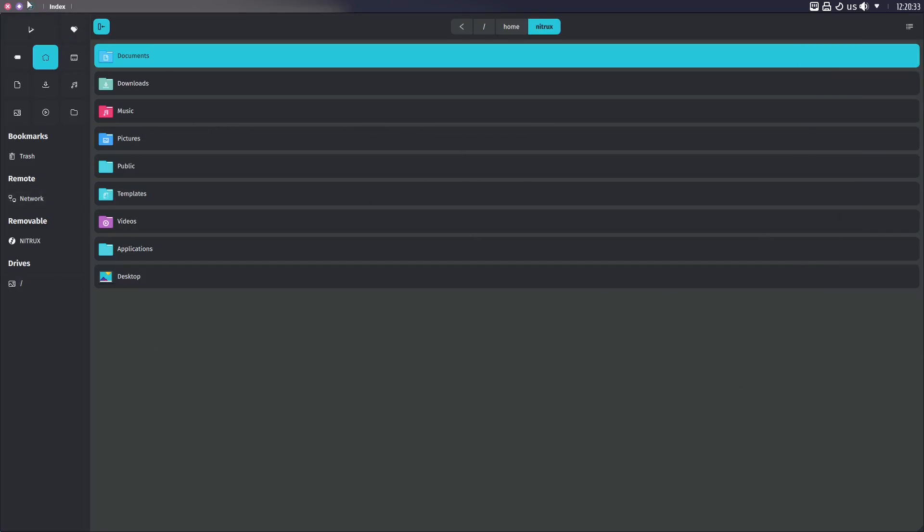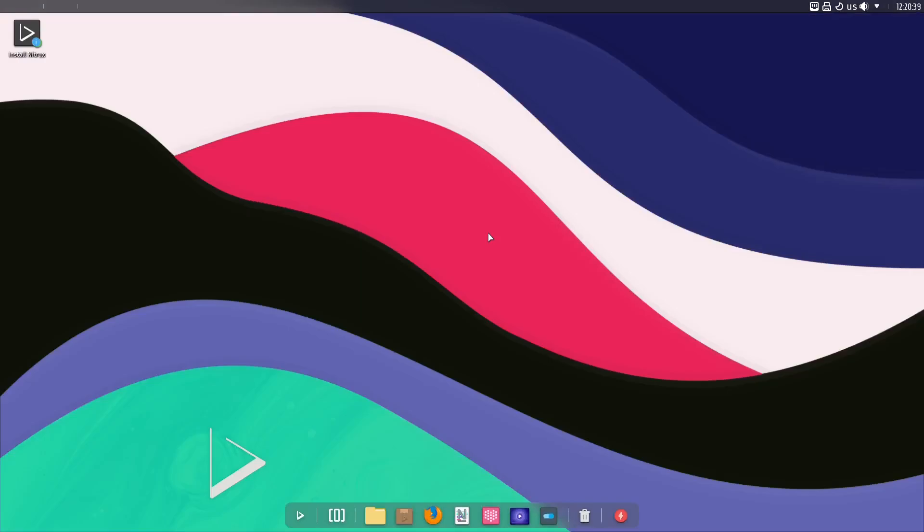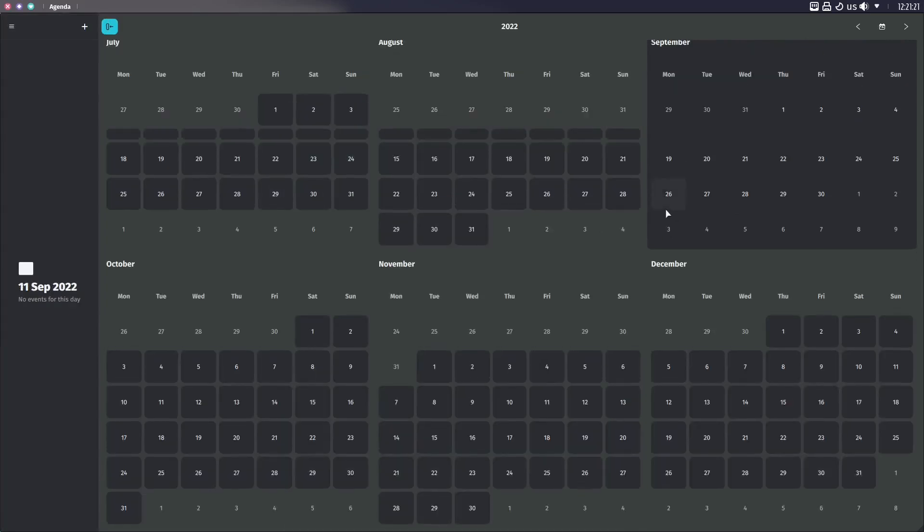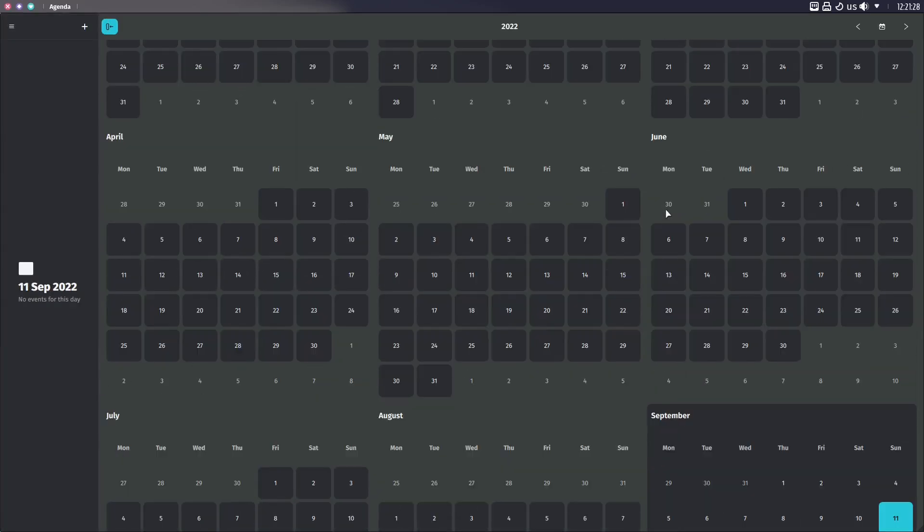Coming back down here, clicking on the dock gives you the basic overall view of everything you have. You can open up Agenda right here, and when you open it up it just lays out your calendar for you to plan all your important meetings and things like that.